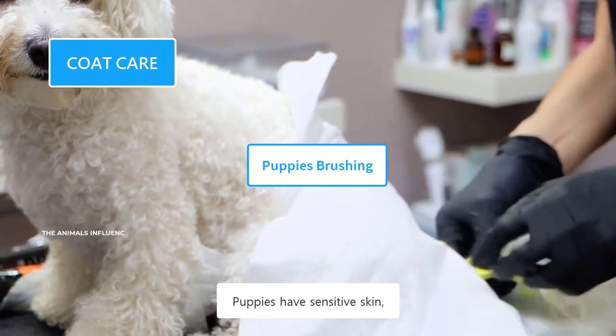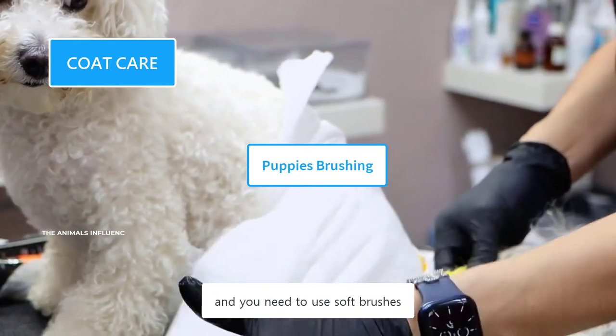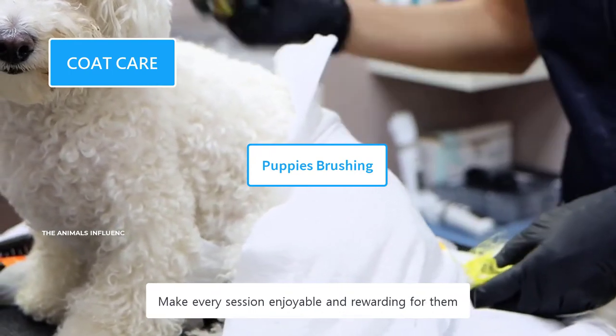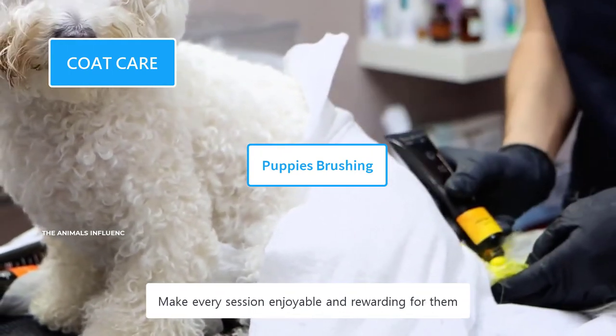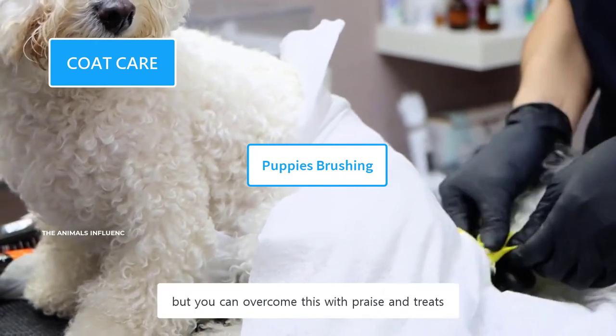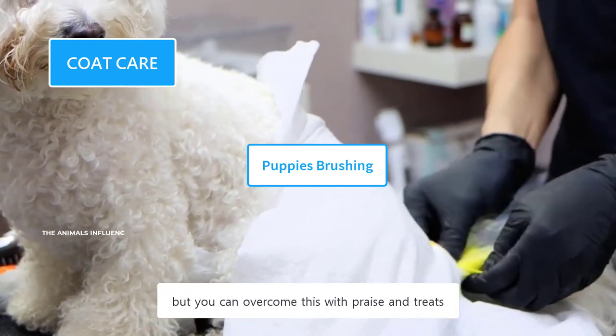Puppies have sensitive skin, and you need to use soft brushes. Use them gently without scratching their skin. Make every session enjoyable and rewarding for them. Puppies are not familiar with the grooming tools and may resist, but you can overcome this with praise and treats.